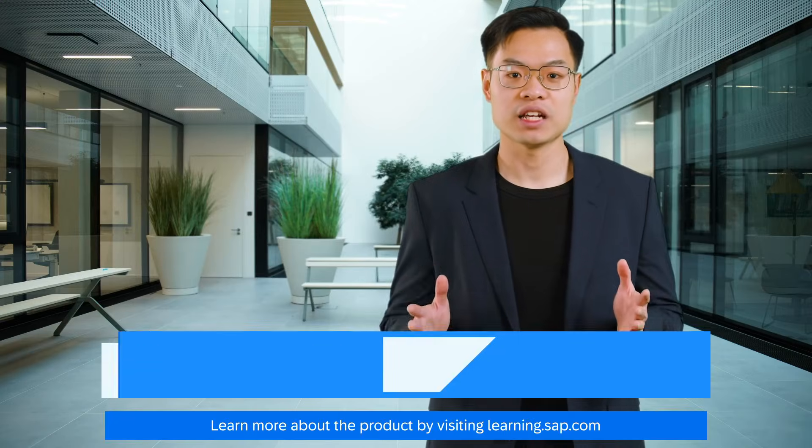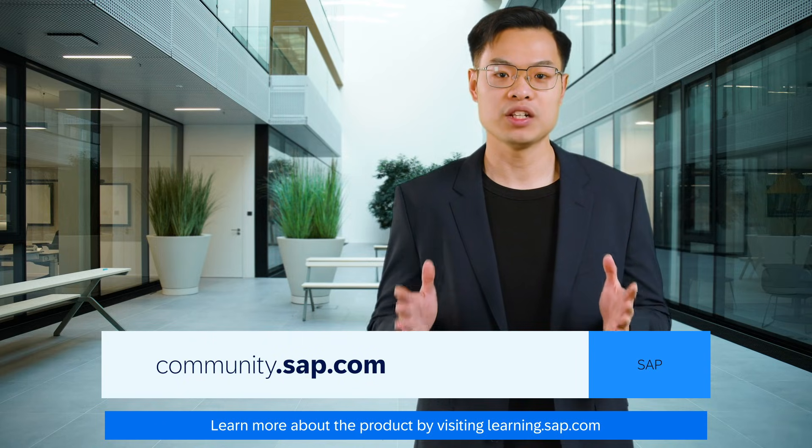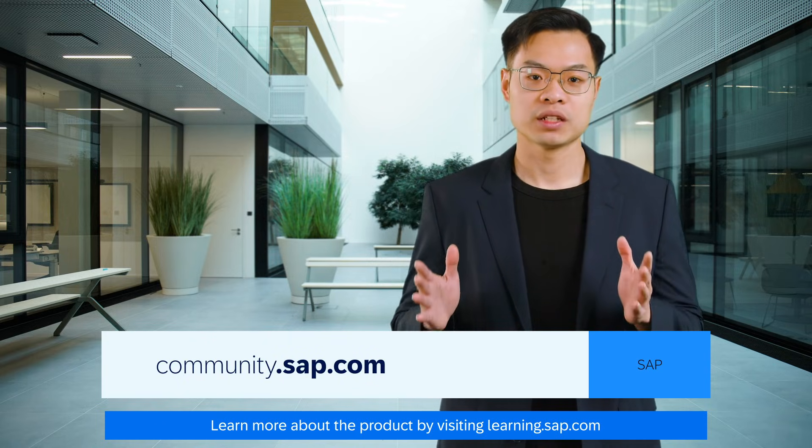And there you have it — the top AI and technology features in SAP S/4HANA Cloud Public Edition, release 2502. Thanks for watching, stay tuned for more updates, and until next time.